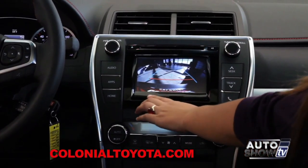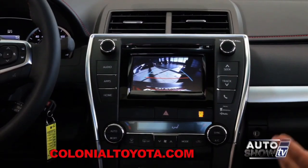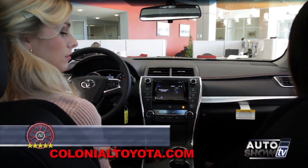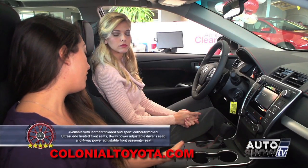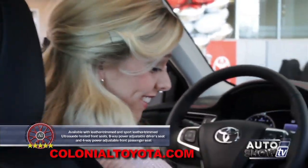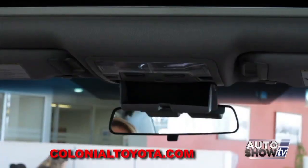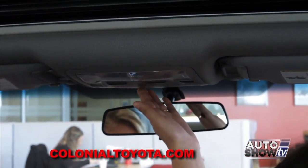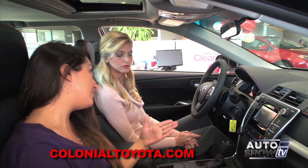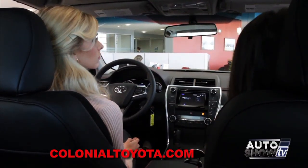The backup camera shows the red line — do not exceed — and gives exact measurements of where the vehicle is going between the blue lines. In the XSE, you get leather-trimmed seats with suede centers, and they are also heated, which is convenient for winter. Looking up top, there's a place for sunglasses, an LED light that shines down to your center console for darker hours, and controls for the sunroof as well.